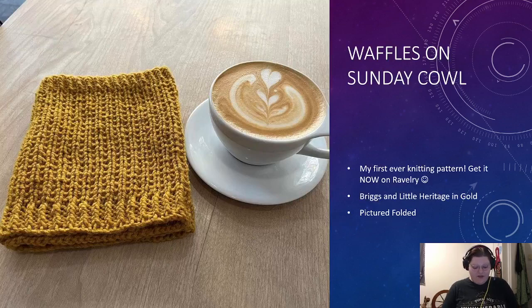Next is my Waffles on Sunday cowl. Waffles on Sunday is my own design — my very first knitting pattern — and you can get it now on Ravelry. It's Briggs and Little Heritage in Gold. In the photo it's folded; this is the size large. Thanks to my wonderful testers I was able to come up with a couple other sizes, so now we have small, medium, and large. It's a simple pattern and just a cowl, so I only did it in three sizes. But I would like to offer a wide range of sizes in future if I ever make garments, because I aim to be a size-inclusive designer.